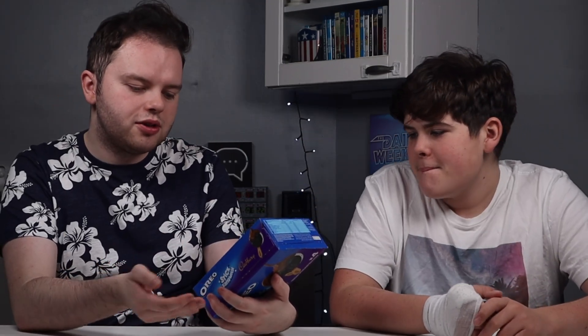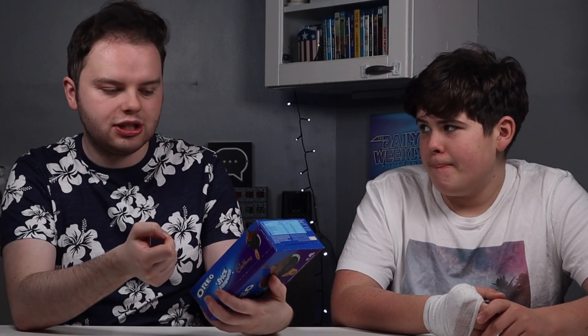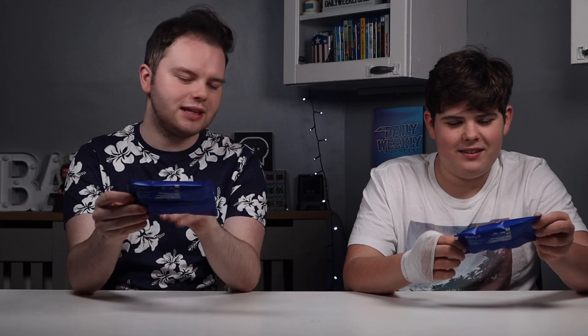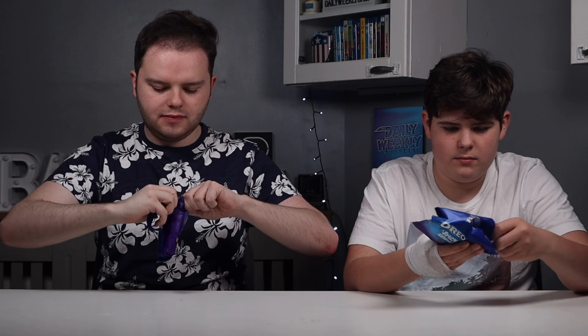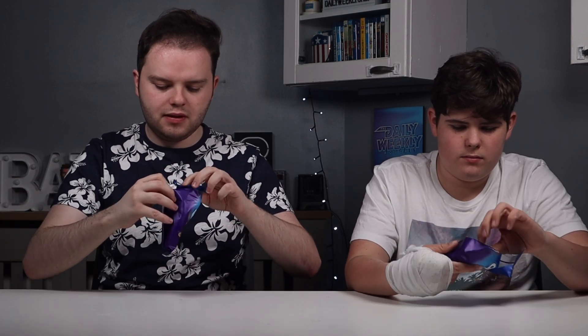It's just an Oreo ice cream sandwich covered in chocolate and on a stick. I really like the packaging — they could be sold individually. That just looks nice. That's a big Oreo.